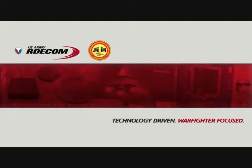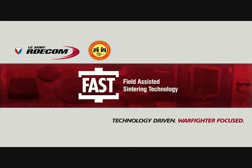At ARDAC, the Army's Armament Research, Development and Engineering Center at Picatinny Arsenal, New Jersey, researchers and engineers are working in state-of-the-art facilities to develop nanomaterials using FAST, or Field-Assisted Sintering Technology.